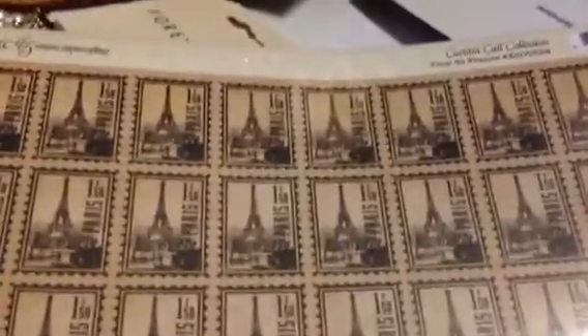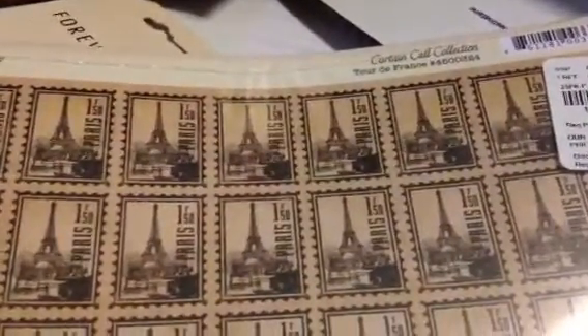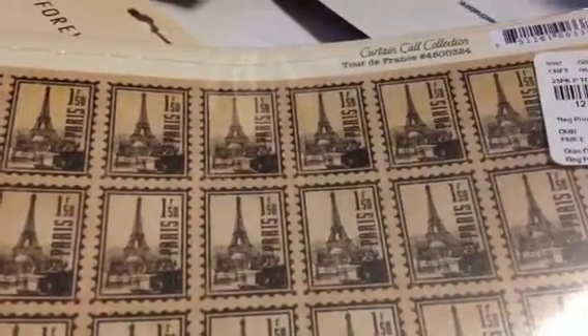I almost fell down when I saw this. This is from the Curtain Call Collection and the paper is called Tour de France. The item number is 4500324. And this is the back side. I got each of these for $3.99.